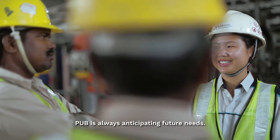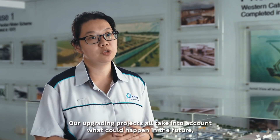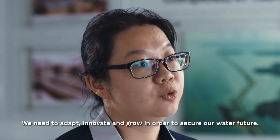PUB is always anticipating future needs. Our upgrading projects all take into account what could happen in the future and make sure that we are prepared for all these challenges. We need to adapt, innovate, and grow in order to secure our water future.